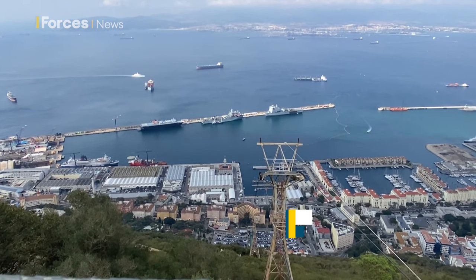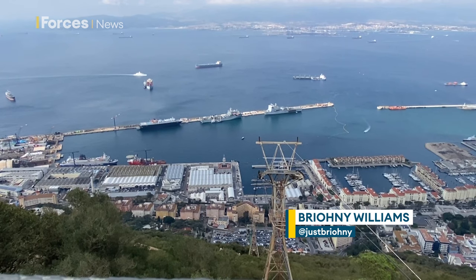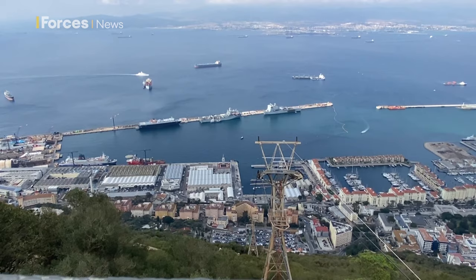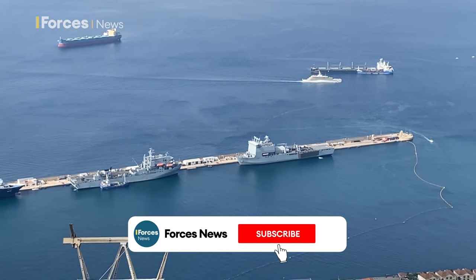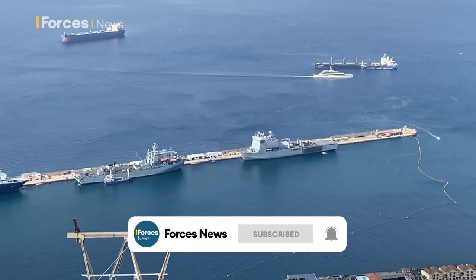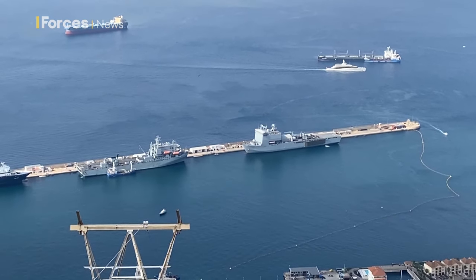RFA Lyme Bay and RFA Argus alongside in Gibraltar. Both ships were preparing for the first Littoral Response Group South deployment in the Indo-Pacific region, but have been re-tasked with providing support to Israel, reinforcing stability in the eastern Mediterranean and acting as a deterrent as the Israel-Hamas conflict continues.